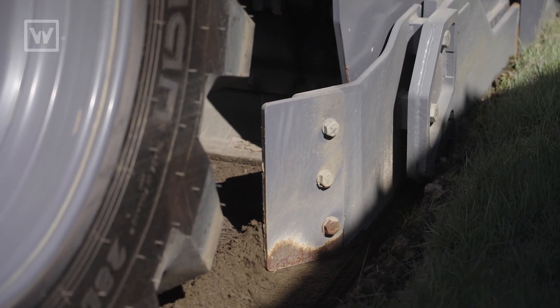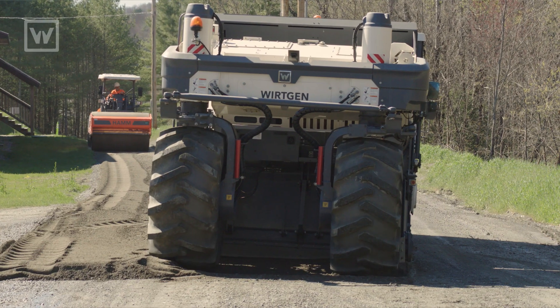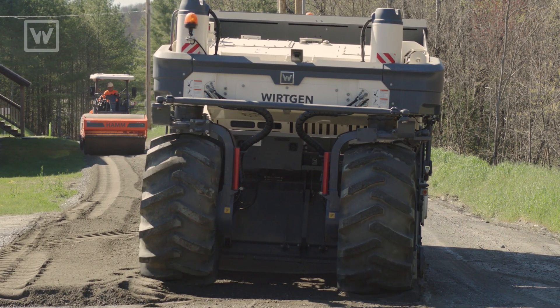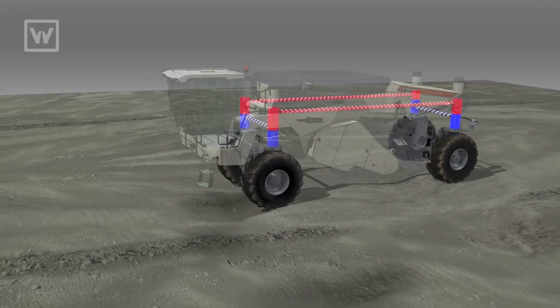The second feature I want to point out is our parallel to surface. We have independent leg columns, so we don't have a rigid frame. We're able to hit our depths on both sides, whether we go over a mound of material or go through a hole.